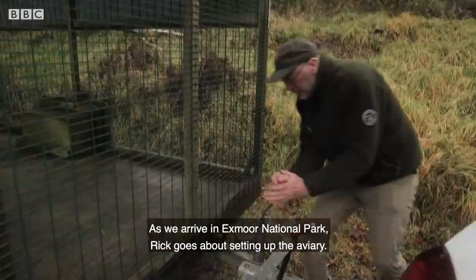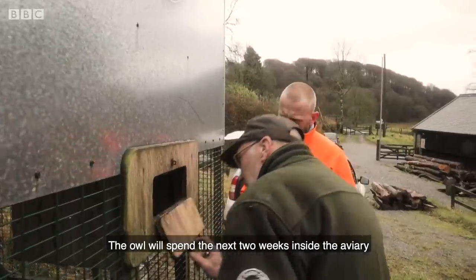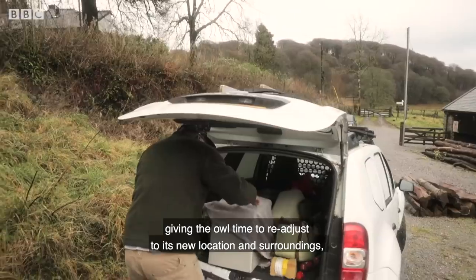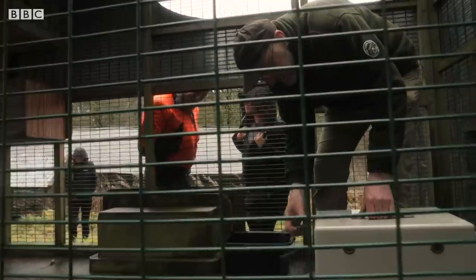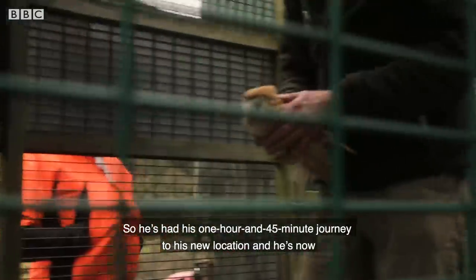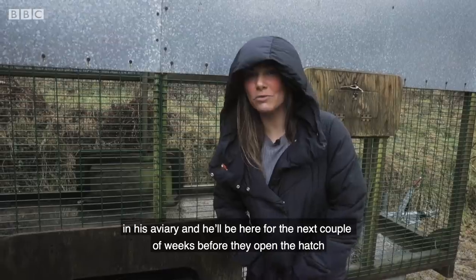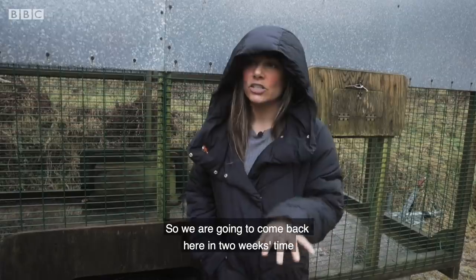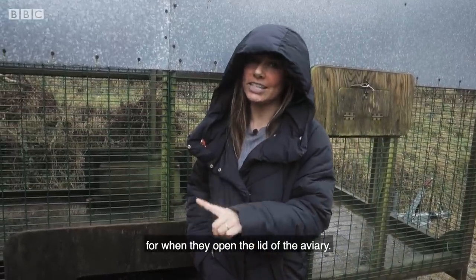As we arrive in Exmoor National Park, Rick goes about setting up the aviary. The owl will spend the next two weeks inside the aviary — this is what's known as a soft release, giving the owl time to readjust to its new location and surroundings, giving it the best chance of survival. He's had his one hour 45 minute journey to his new location and he's now in his aviary. The team will be feeding him every day and checking in on him, and we will come back in two weeks' time for when they open the lid of the aviary.